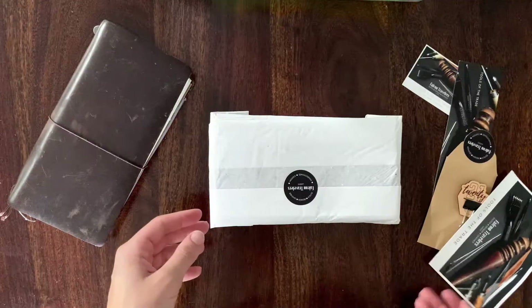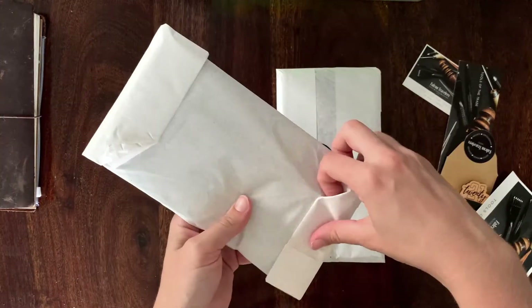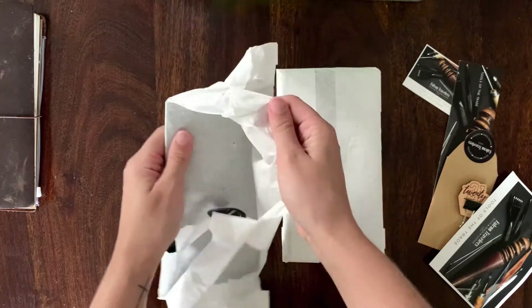So last year I was on the hunt for a quality company with an original handmade design, and I found it through Falcon Travelers. They're a family-run business in the Netherlands whose story I fell in love with. You can check out their website in the description box below.